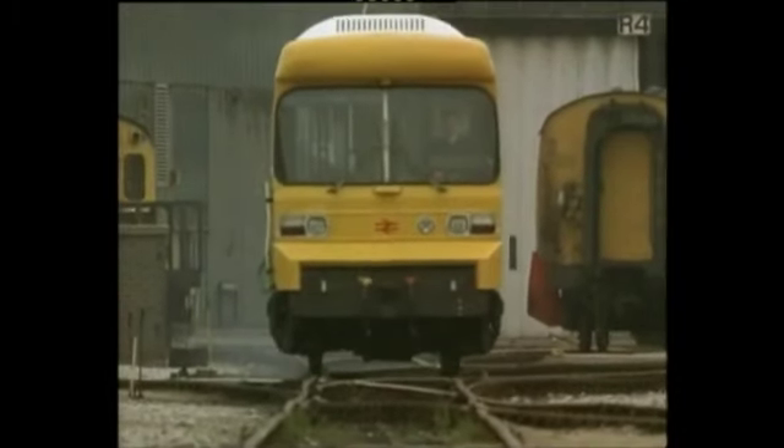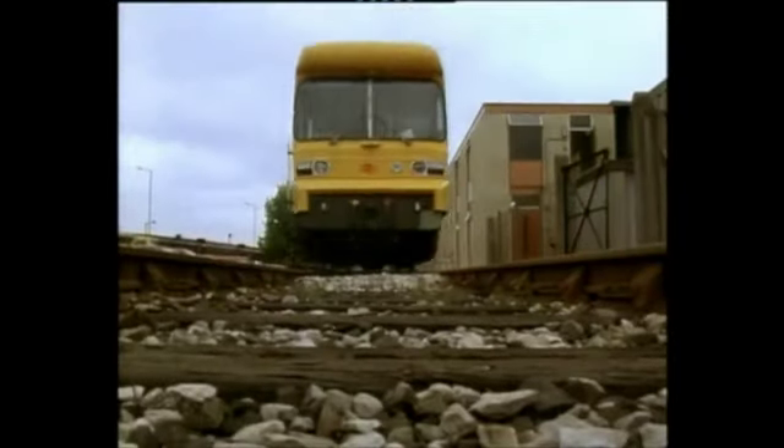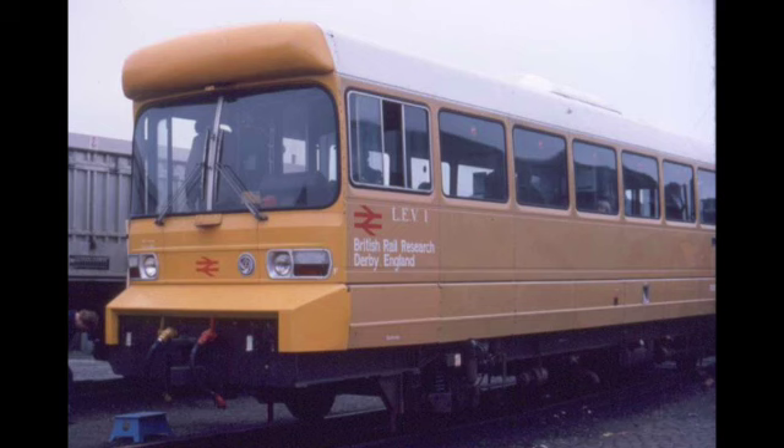However, Britain wouldn't have to wait long before an army of rail buses would rattle their way across the nation. That's a story for another time.